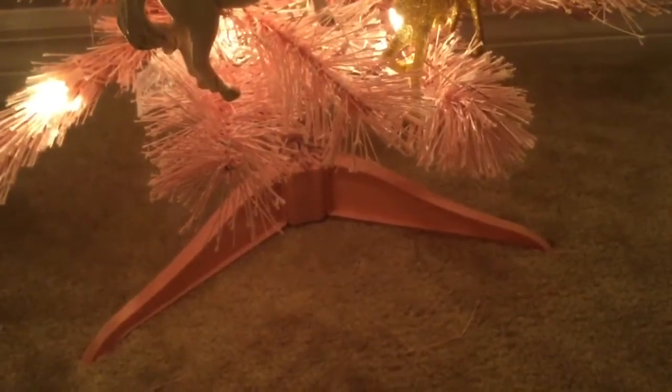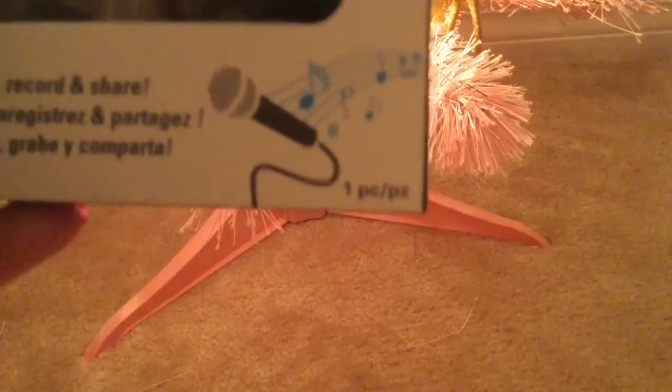Two more things before the Breyer section. First, I got this unicorn blanket — well, alicorn — and I got this microphone attachment for my phone.